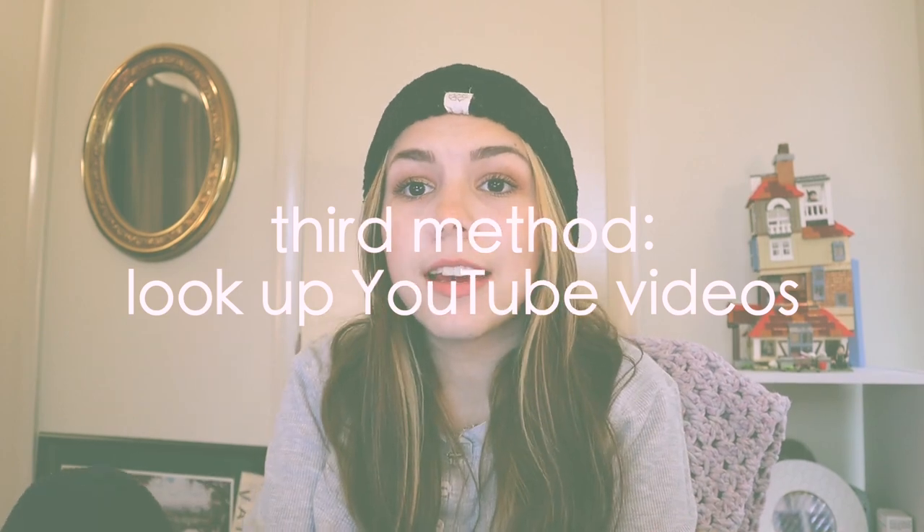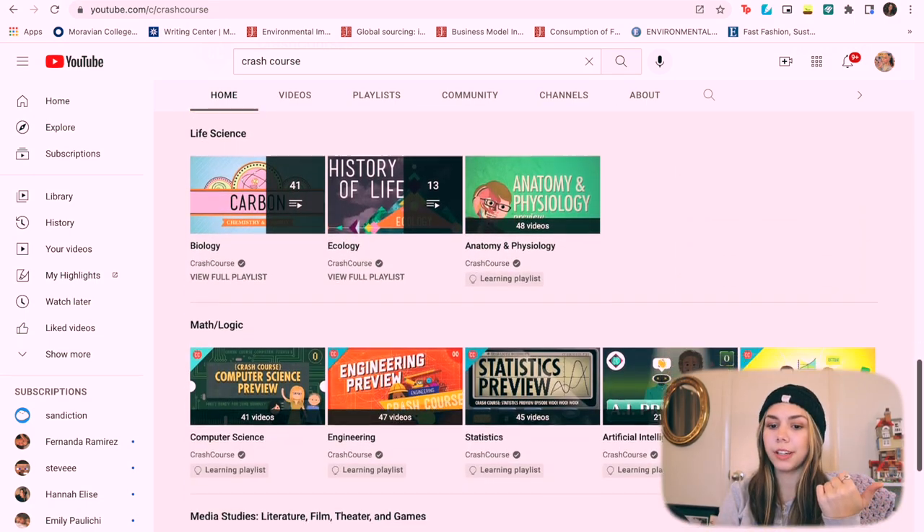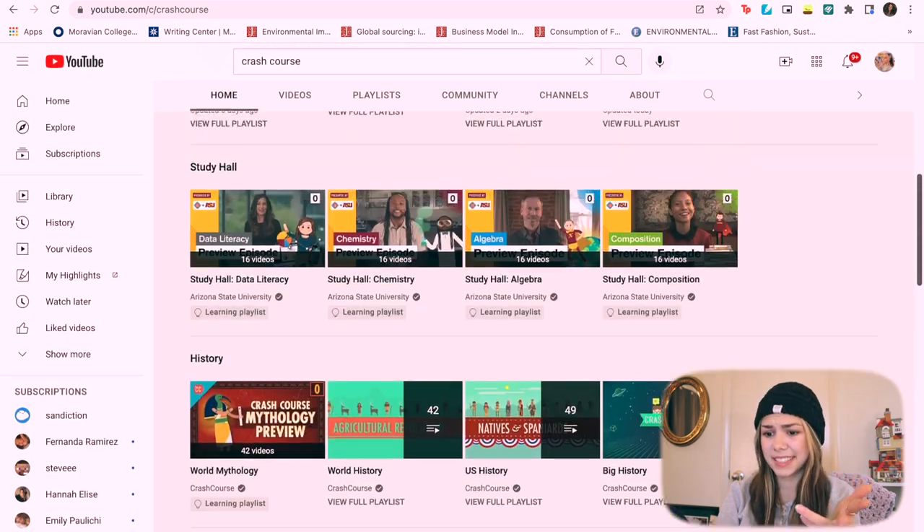The third method is to look up YouTube videos on specifically what you need to study. I do this mainly for math and Italian, and probably for science as well. There are so many resources online — go to YouTube and look up things like 'what are prepositions in Italian' or 'how do I do trigonometry.' One of my favorite YouTube channels is Crash Course. They have content on geography, zoology, science, history, chemistry, literature, business, statistics, and math. Crash Course goes fast and overviews everything, and you can specify exactly what you want to look up.